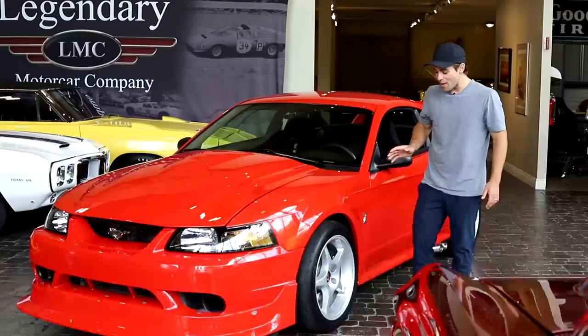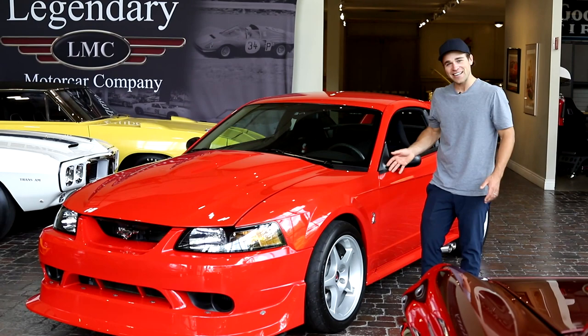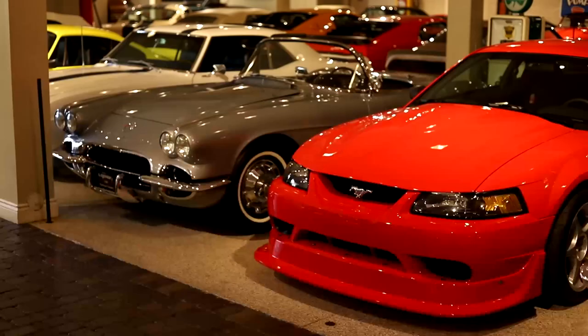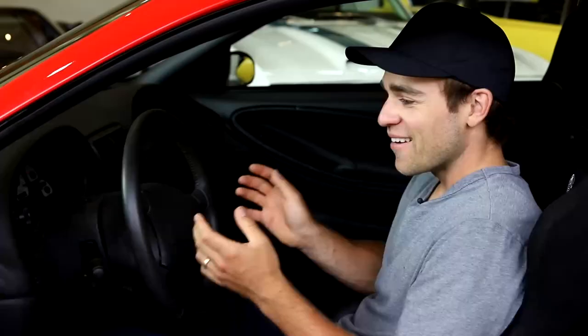They wrapped these five-spoke aluminum 18-inch wheels in BF Goodrich G-Force tires — a compound actually designed specifically for the Cobra R. For the year 2000, this was almost the perfect no-nonsense track car. The only bone I have to pick with the design is giving it ABS brakes. Without that it would be perfectly raw.